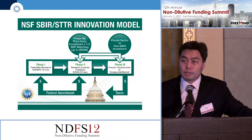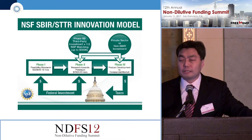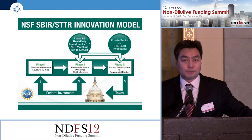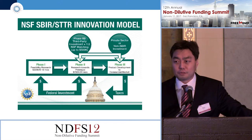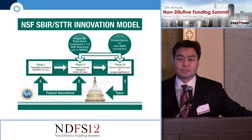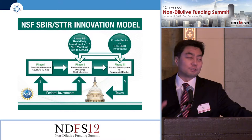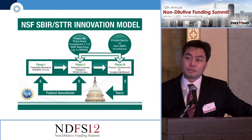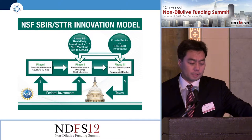Unlike NIH, you have to go through the phases one at a time. When submitting your application for the first time, you can't go directly to a phase two — you can't do an accelerated program. You do have to go through phase one, and then upon successful completion of phase one, you can move on to phase two and then to phase two-B.